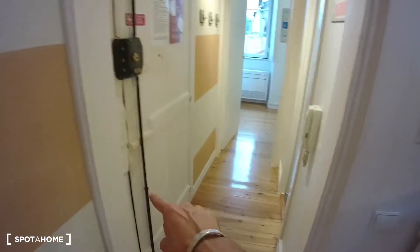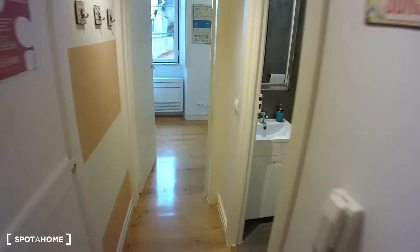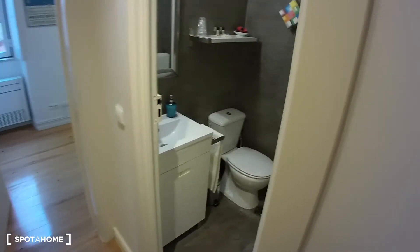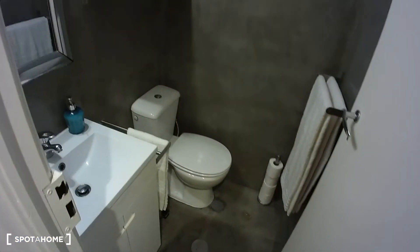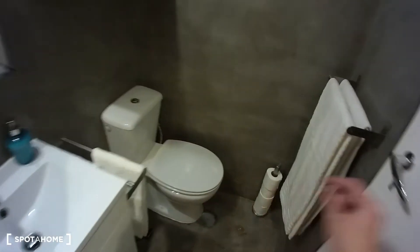If we go down the corridor, we can find the entrance door. Then we have the bathroom on the right hand side. The bathroom is not too big, but still enough space for a sink and toilet. And behind the door we have a shower.